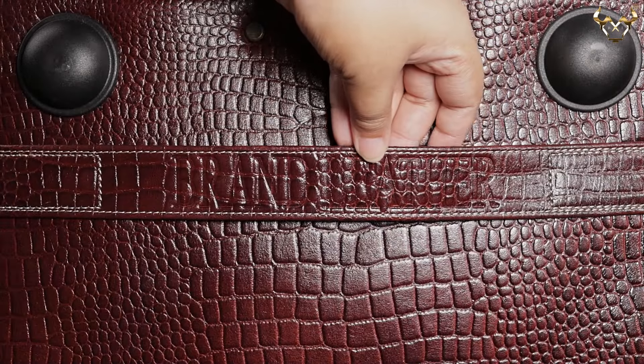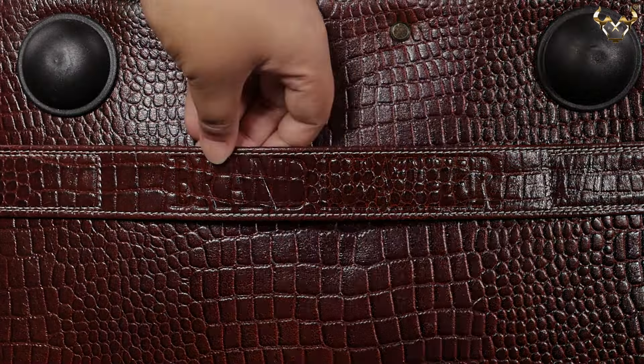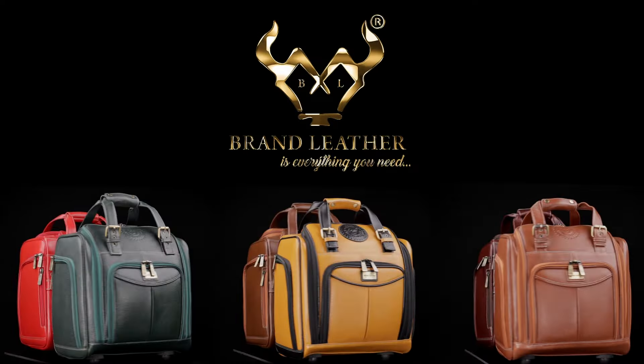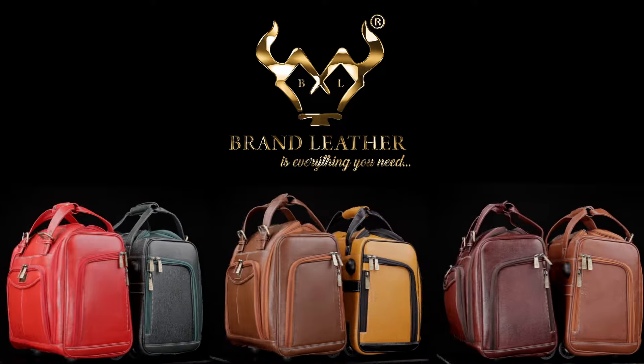This bag also has one toiletry strap at the rear side. It comes in 10 different colors to choose from, and Brand Leather offers a one-year commitment to quality.